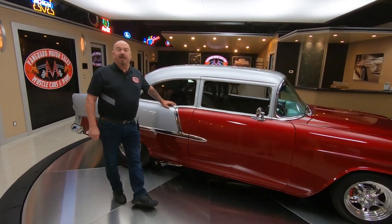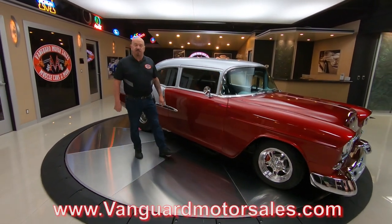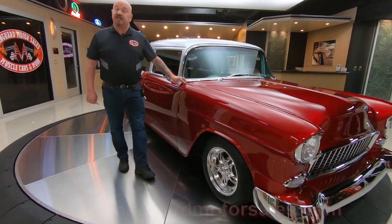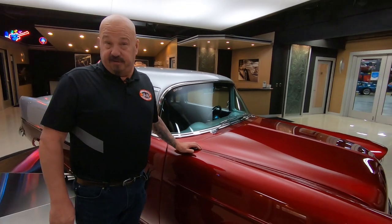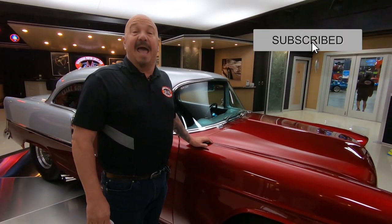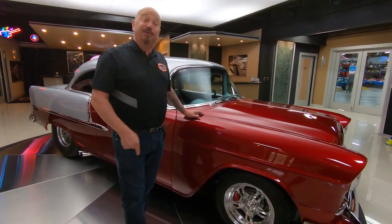You can find us on the web at VanguardMotorSales.com. You're watching us on YouTube right now and if you want to check out more cool videos just like this one, we're bringing in about 40 new cars a month. Make sure you subscribe to our channel and hit that little bell button so you get a notification every time we get one of these cool cars in.